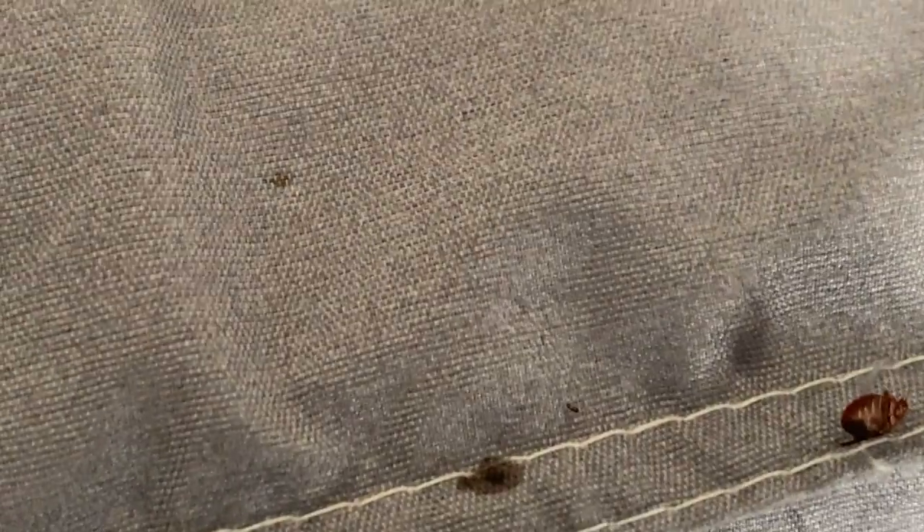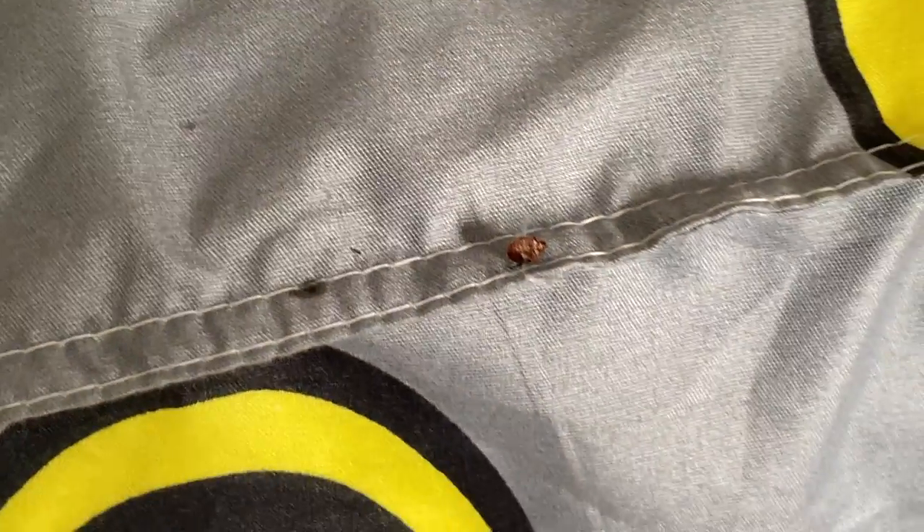That right there is a bed bug. In fact, there are bed bugs all over the mattress, the frame, the molding on the wall, and in the end table. The infestation was so bad that all the items inside the home had to be disposed of.